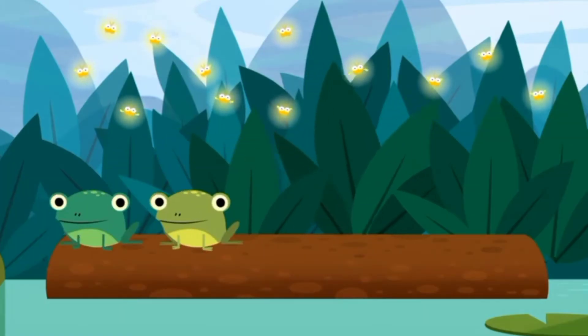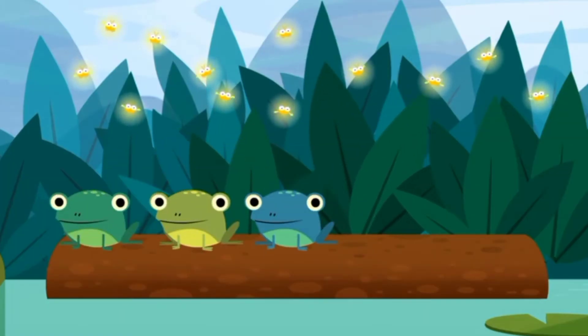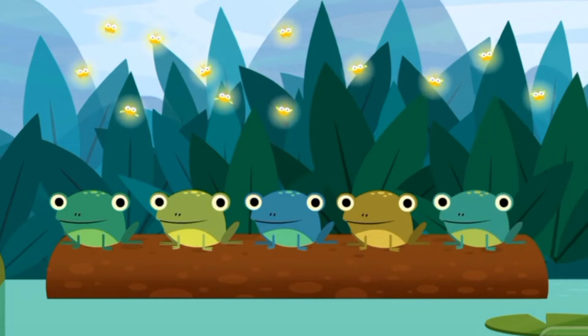Wow! See what's happening? Cute little froggies are coming out. Let's count them. How many frogs are these?